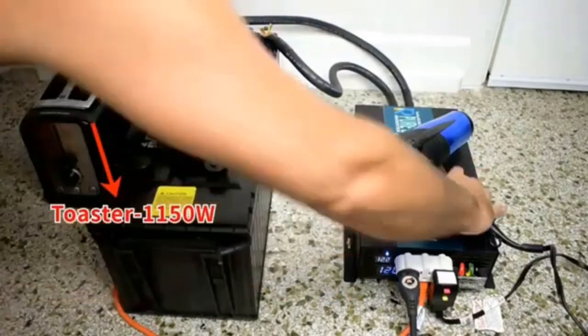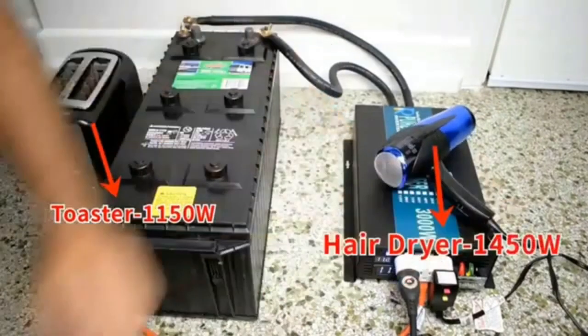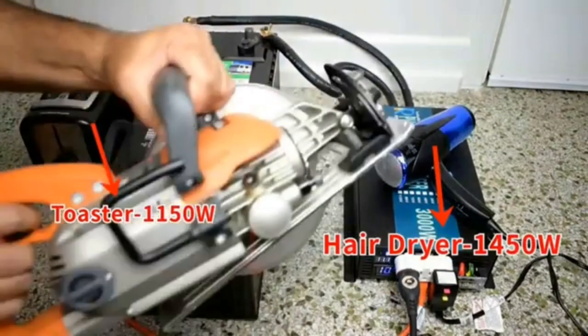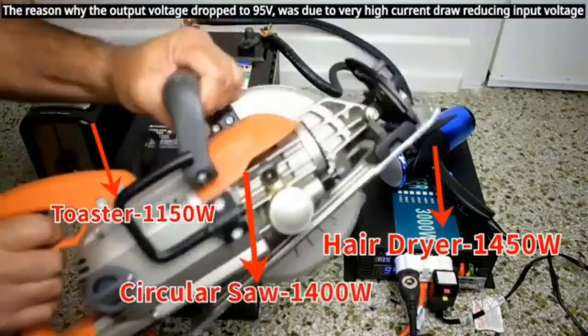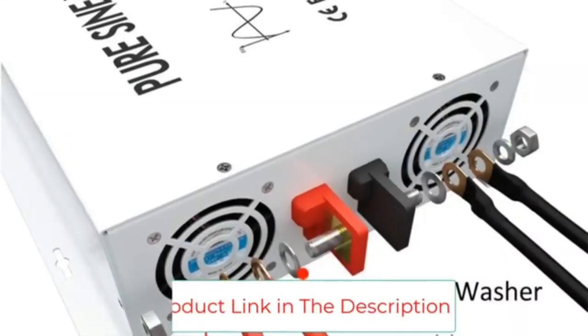Reliable quality: we offer a 12-month warranty on all products, and our expert team is always available to assist you. We typically respond to inquiries within 12 hours or less. The ultimate solution for off-grid power systems.